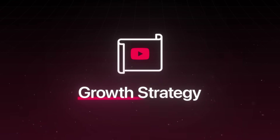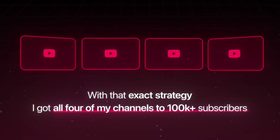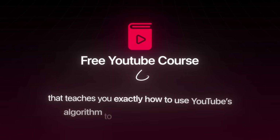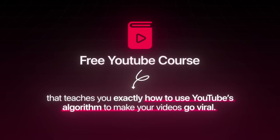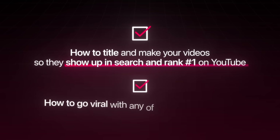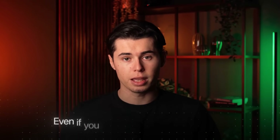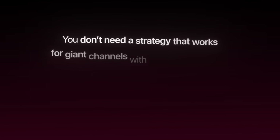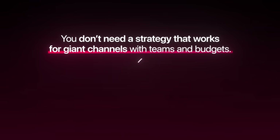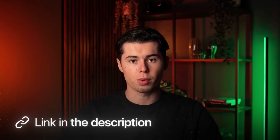But then I discovered a growth strategy that very few people knew about, and with that exact strategy I got all four of my channels to 100,000 plus subscribers. So the next step is to watch the next video — it's a free YouTube course that teaches you exactly how to use YouTube's algorithm to make your videos go viral. It shows you how to title and make your videos so they show up in search and rank number one on YouTube, and how to get your first 10,000 views even if you made your channel just now. You don't need a strategy for giant channels with teams and budgets — you need a beginner system that takes you step by step from 0 to 10,000 views. Get started with the link below.